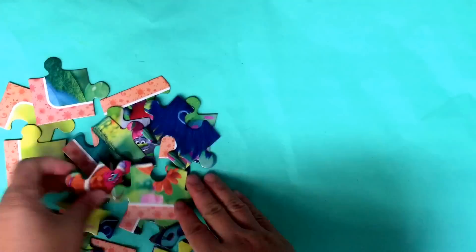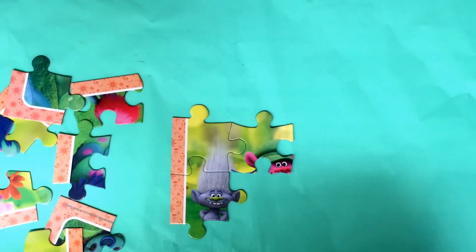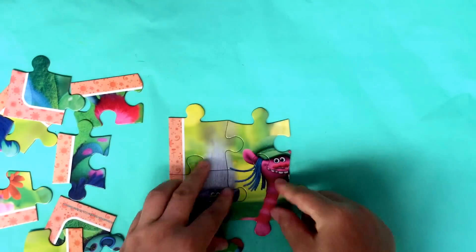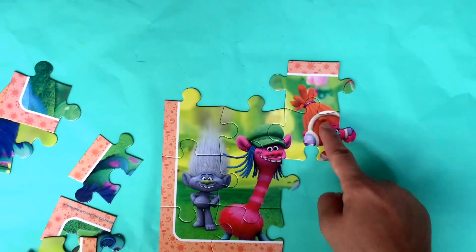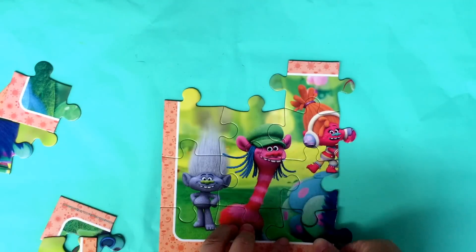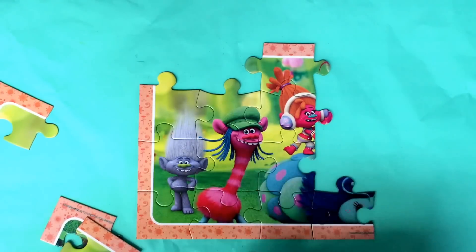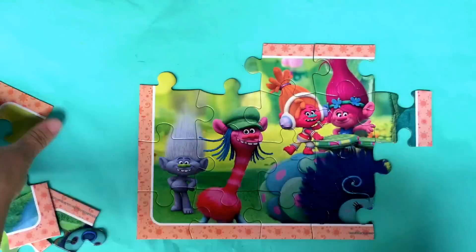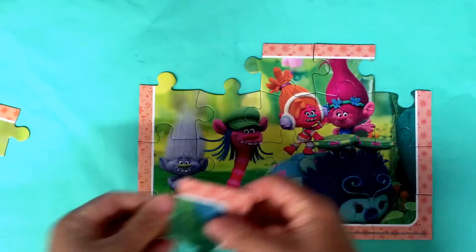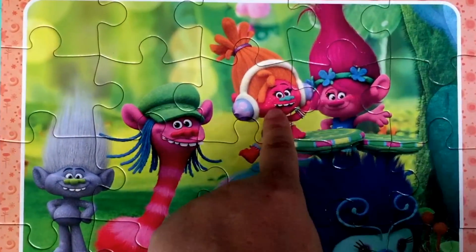This is the first one. I will play with my Trolls if you're interested. This puzzle has Sky Diamond, Koopa, Suki, and Poppy.